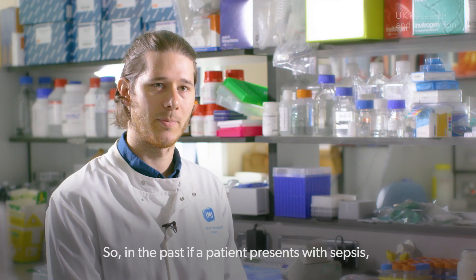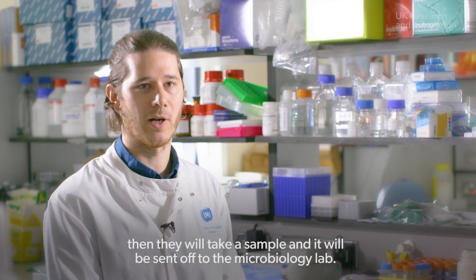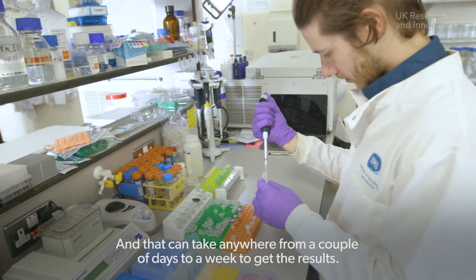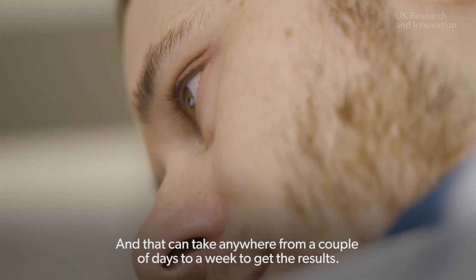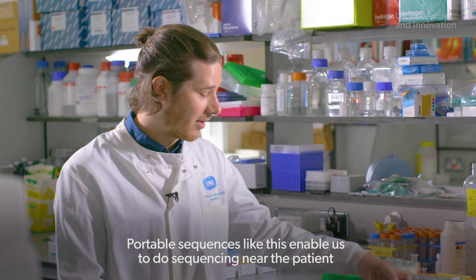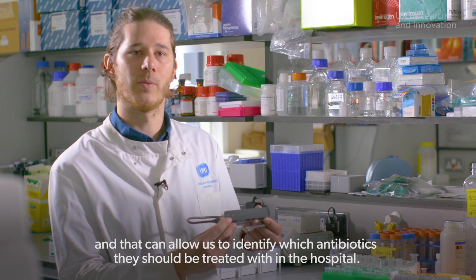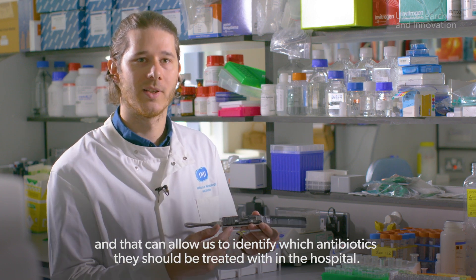In the past, if a patient presents with sepsis, a sample would be taken and sent off to the microbiology lab, and that can take anywhere from a couple of days to a week to get the results. Portable sequencers like this enable us to do sequencing near the patient, and that can allow us to identify which antibiotics they should be treated with in the hospital.